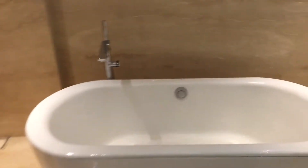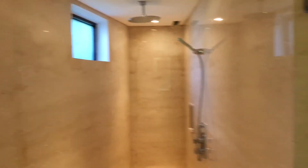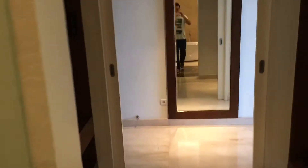There's a tub, a shower, and there's also balcony access.